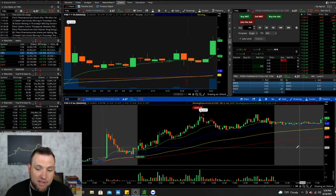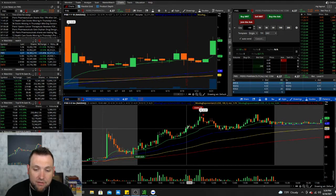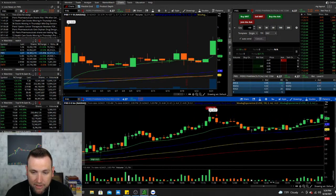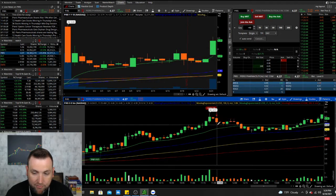A lot of times I sell stocks when they get off of the 20-day, but sometimes they will continue to run. Now how are we going to be able to tell if they run or not? We're going to look at this candle right here, this middle candle, and then the following candle after it.